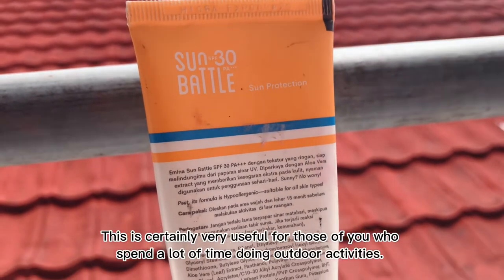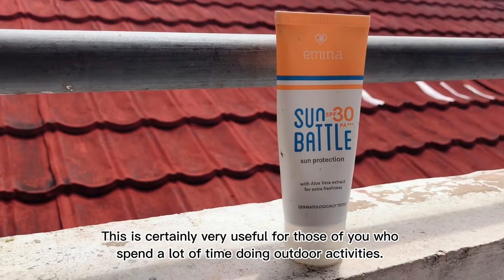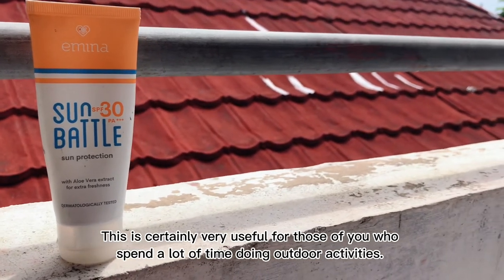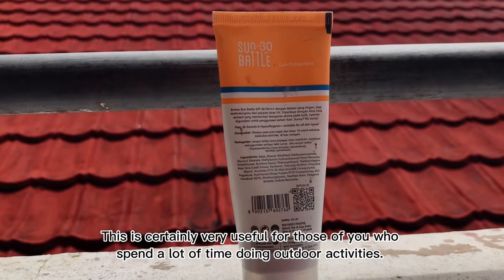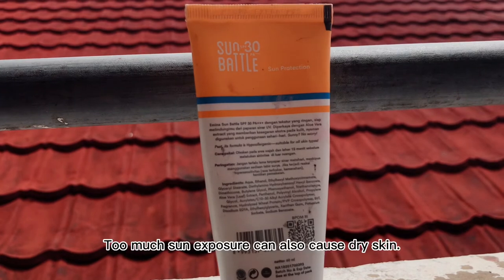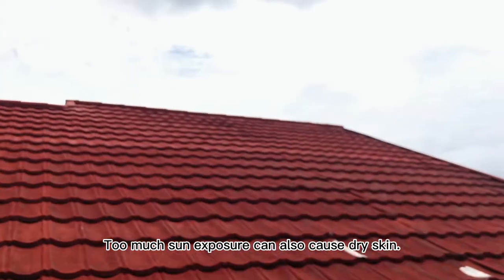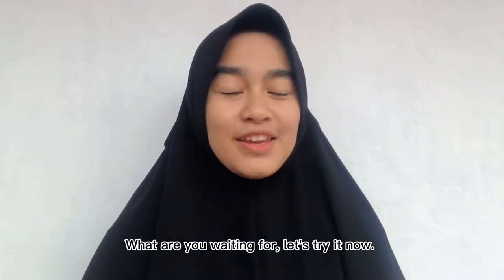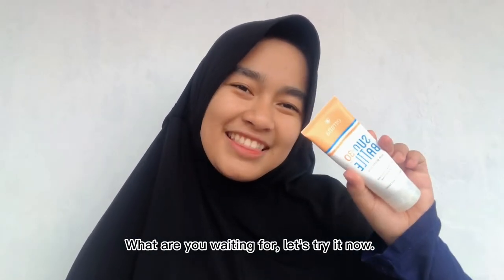This is certainly very useful for those of you who spend a lot of time doing outdoor activities. Too much sun exposure can also cause dry skin. What are you waiting for — let's try it now!